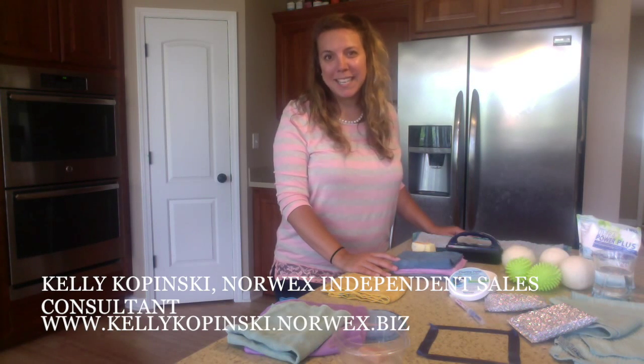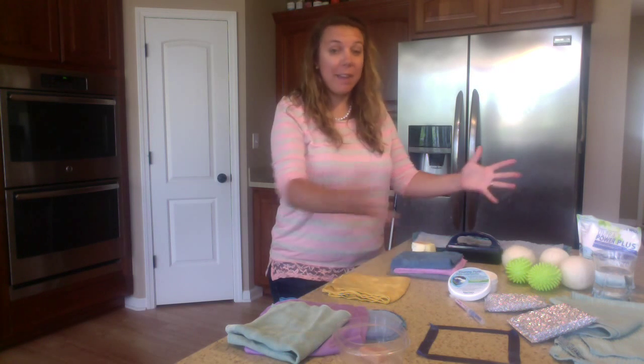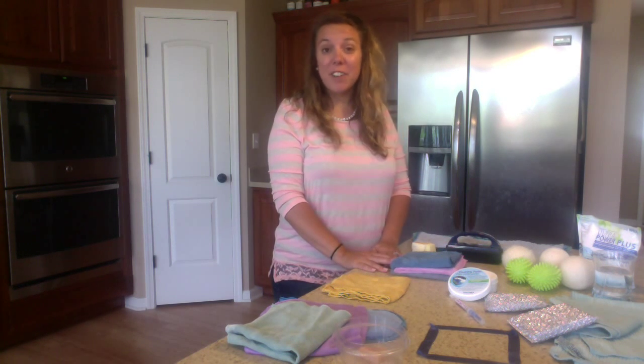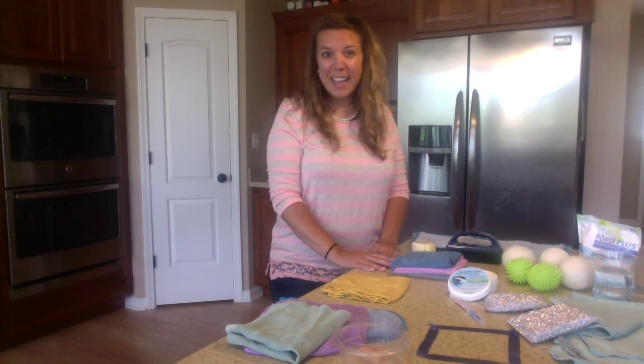Hi everybody, I'm Kelly Kopinski, your Norwex Independent Sales Consultant, and I'm here today to show you some of my favorite products through Norwex. They're some of our top selling products, and I'd love to share with you how they work and why they work.